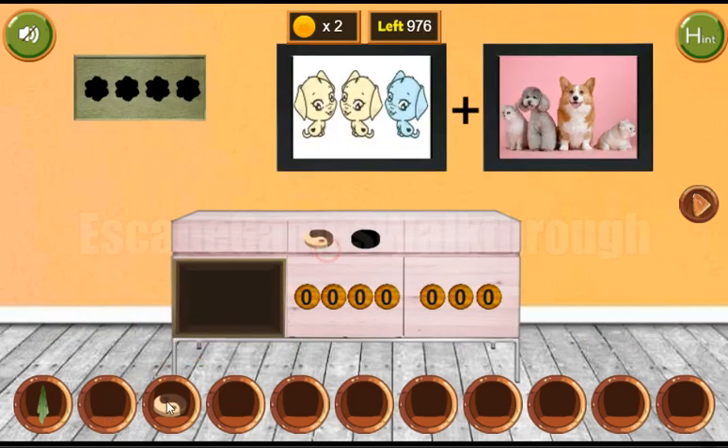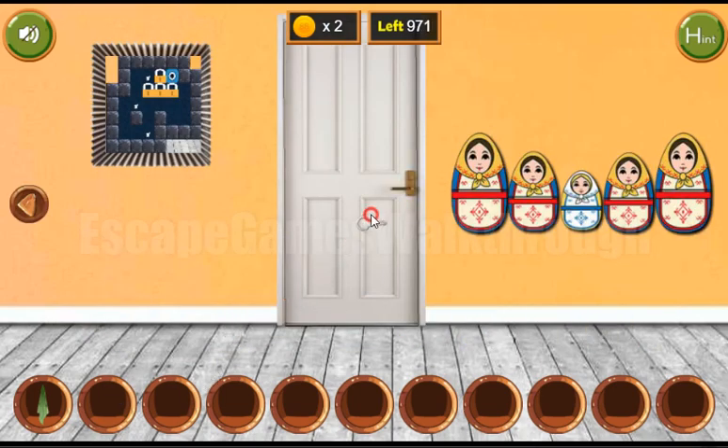Both tokens to place here. Get the key and go to the next room.